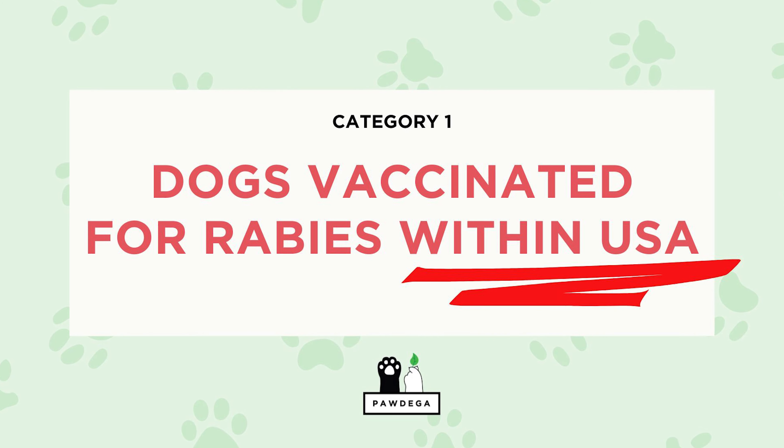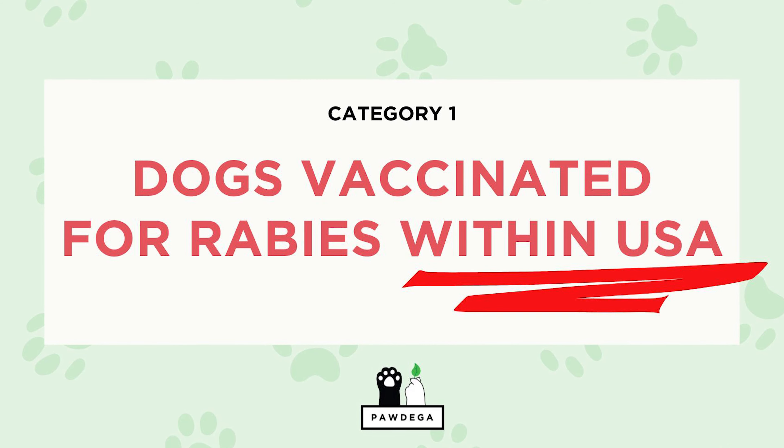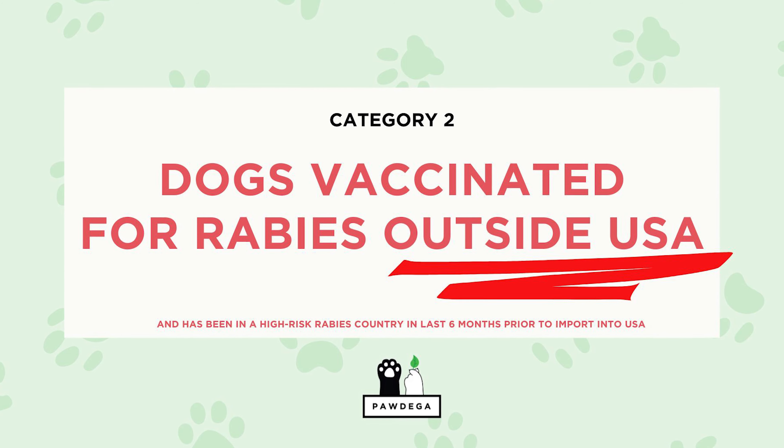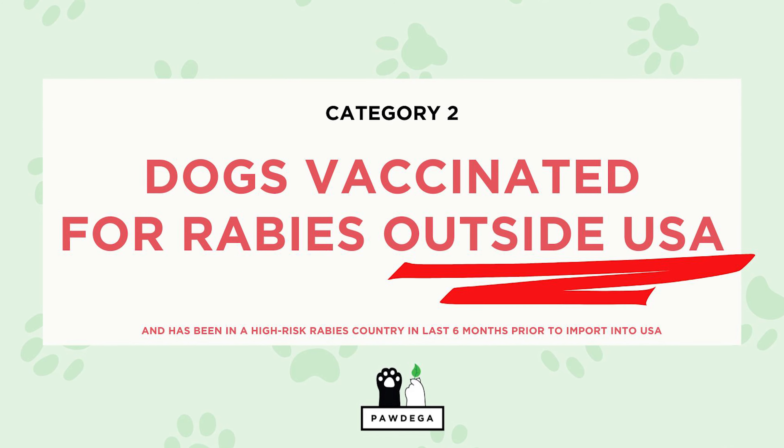Under the new rules, dogs that have been in a high-risk rabies country within the last six months before the date of import are going to be split into two different categories. Category number one: dogs vaccinated for rabies inside the United States with a valid rabies vaccination issued within the United States. And category number two: dogs vaccinated for rabies outside of the United States.